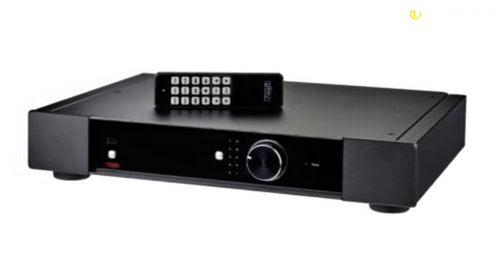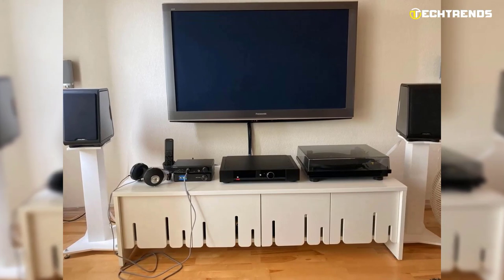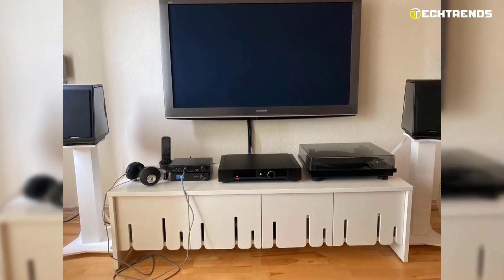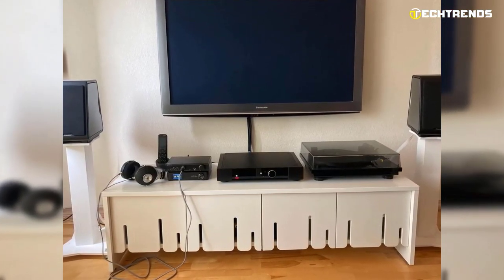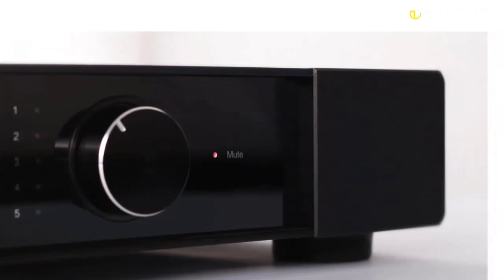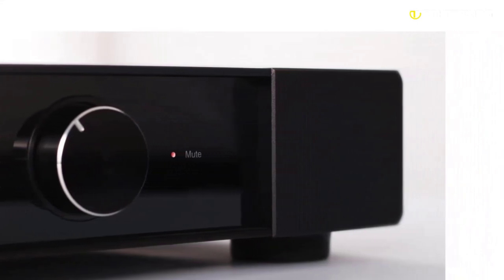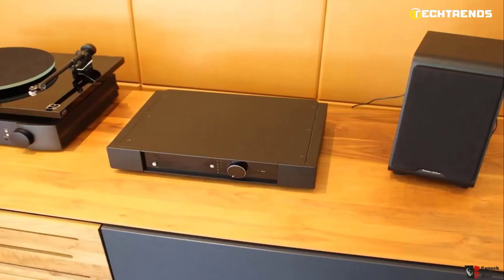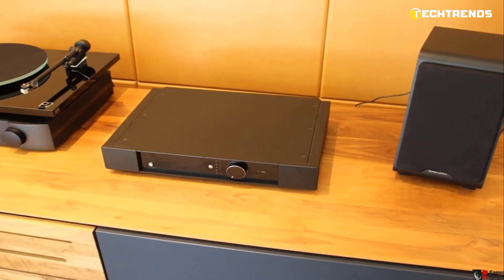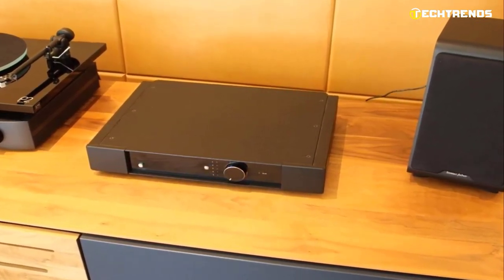The primary function of an amplifier is to linearly amplify a low-level audio signal generated by a cartridge, DAC, CD player, or other component sources to a level that the speakers can reproduce. The amplifier must achieve this with as little distortion as possible, as it directly affects the noise received when listening to music. The level of distortion is usually no more than 0.007%, which is almost invisible to the ear.